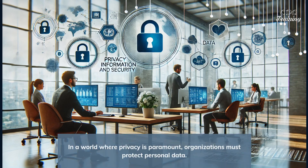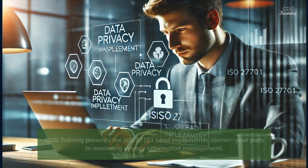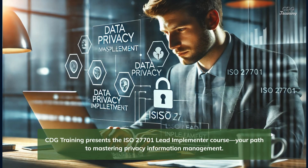In a world where privacy is paramount, organizations must protect personal data. CDG Training presents the ISO 27701 Lead Implementer Course — your path to mastering privacy information management.